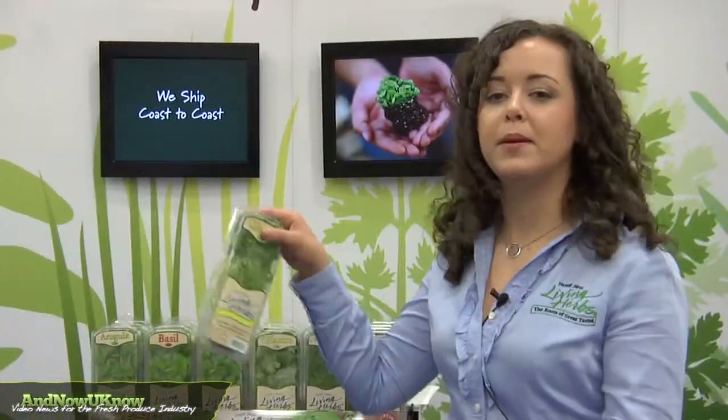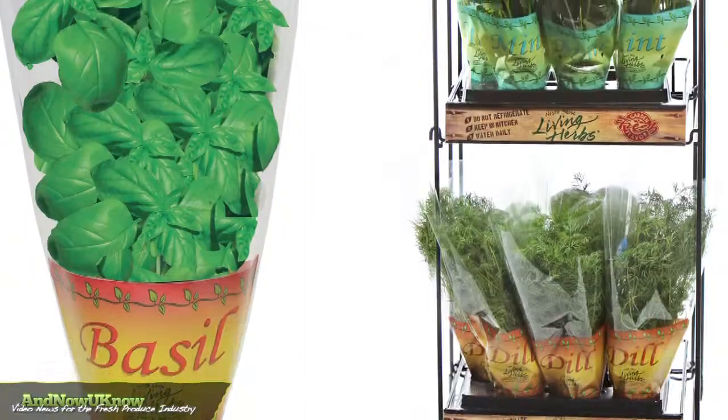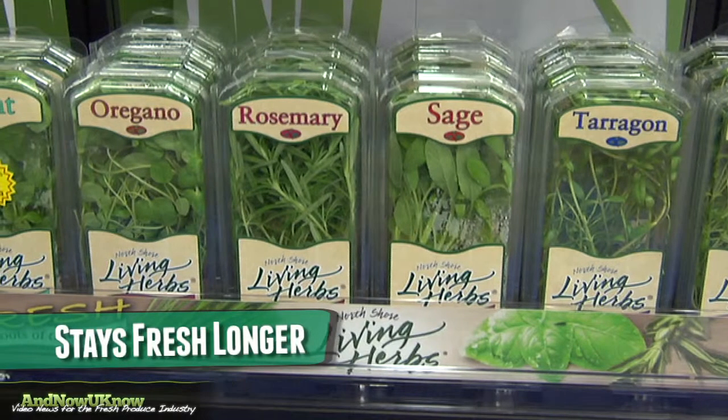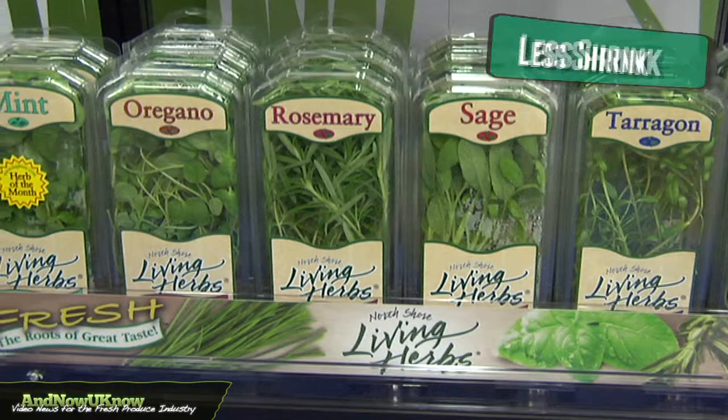We have the product here in the clamshell and it has the roots still in it. We have 19 different varieties and we also have our potted products, which are in basil, rosemary, mint, and dill. The roots are attached, which allows it to stay fresh longer, and for the retailer it means less shrink.